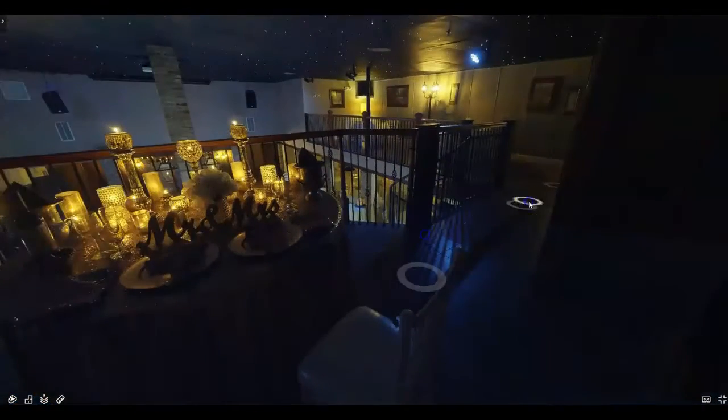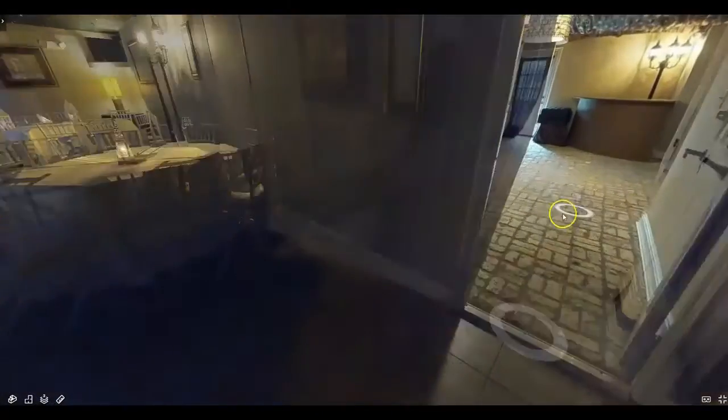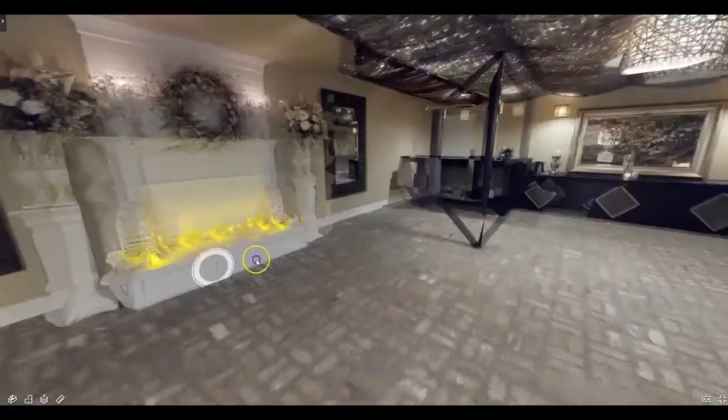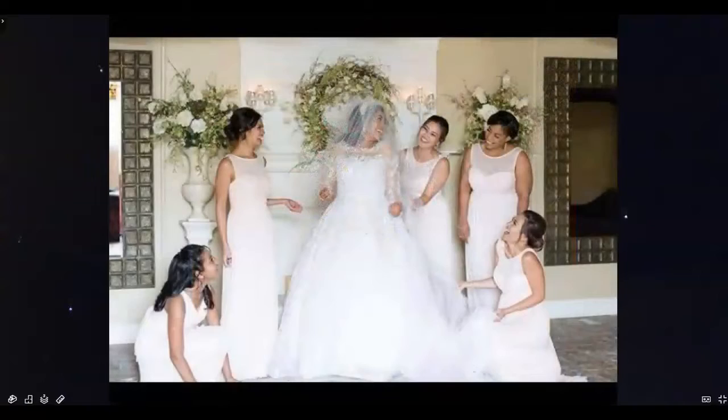The next room I want to show you is called the picture room. This room is used mainly for this gorgeous mantle. Couples love to take bridal pictures and pictures of their whole party here for obvious reasons.